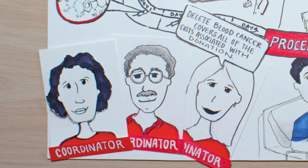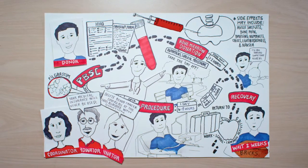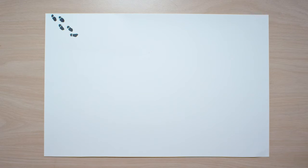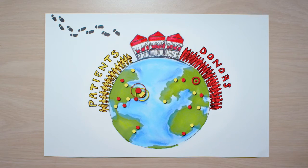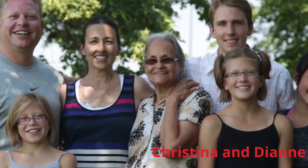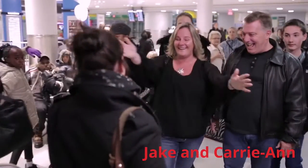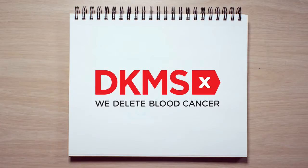Delete Blood Cancer covers all of the costs associated with the donation, and your medical insurance will never be used. All this may seem a little overwhelming right now, but many donors who have gone through the procedure share with us that they would do it again in a heartbeat. You can be sure that your donation will give someone a second chance at life. Lifelong bonds have formed from this amazing experience. You are offering someone hope today, and offering us the hope that one day together we will delete blood cancer.